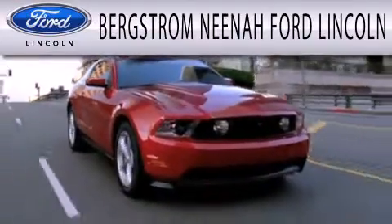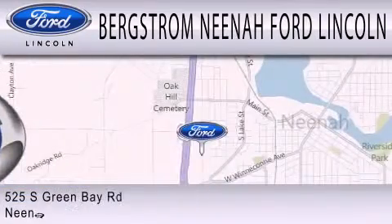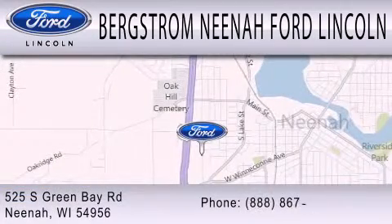Bergstrom Nino Ford Lincoln is dedicated to doing everything possible to ensure that the experience you have selecting your next vehicle is as pleasant as possible. We are located at 525 Green Bay Road in Nino.